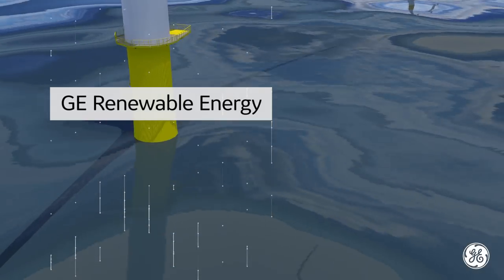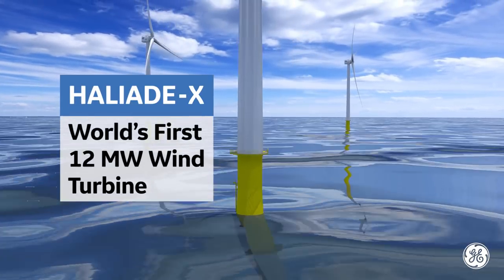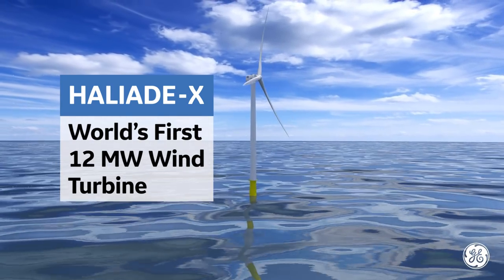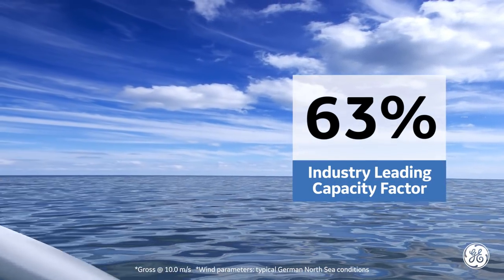GE Renewable Energy unveils the most powerful offshore wind turbine ever to grace the seas. Meet GE's Haliat X, the world's first 12-megawatt offshore wind turbine. The Haliat X captures more wind and converts it to more energy than any other turbine in the industry.